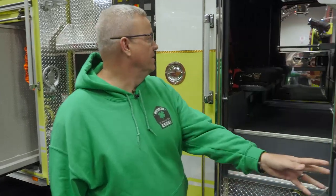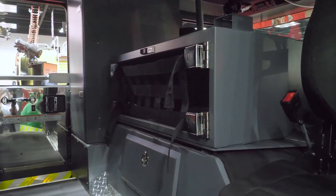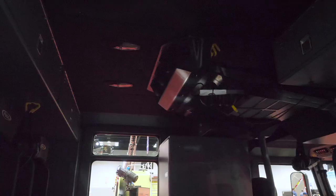We'll take a look inside the cab here and see what we worked with Pierce on. We decided to add some more storage in the center console area along with the med box. And then on the rear, underneath the seat, they've added a small compartment for some more storage area.